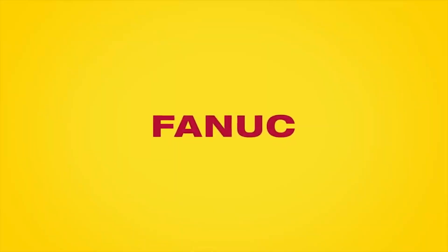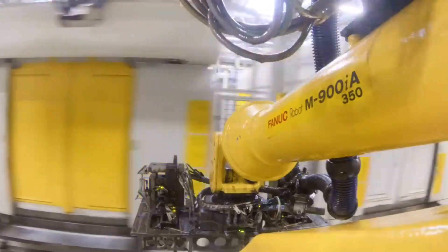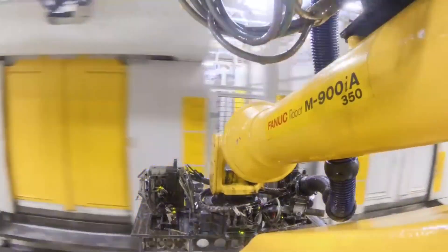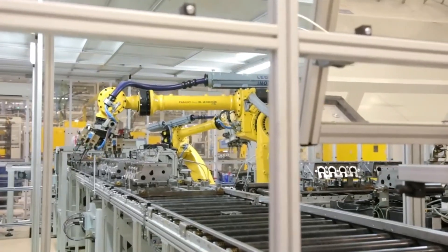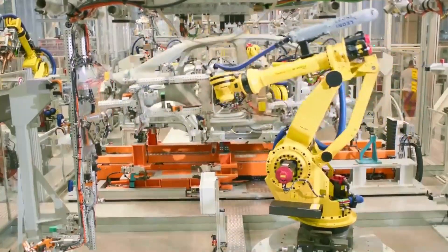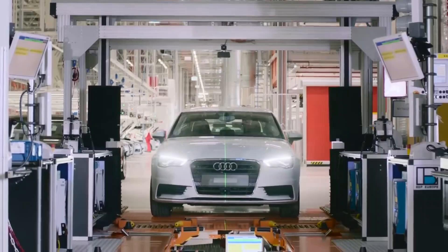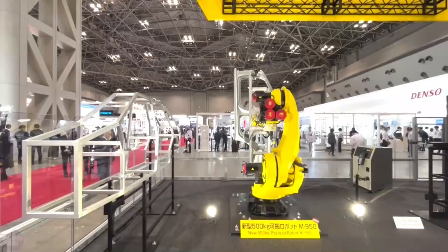Let's turn our attention to FANUC, a prestigious Japanese robotics enterprise leading the charge in industrial automation. With an illustrious history spanning over six decades, FANUC has been a cornerstone of factory automation innovation. Their extensive portfolio boasts over 100 distinct robot models, catering to a myriad of industries and operational requirements. FANUC takes pride in their vertical integration, meticulously crafting every major component of their systems in-house, from hardware to software, ensuring unmatched quality control and a reputation for reliability and innovation.